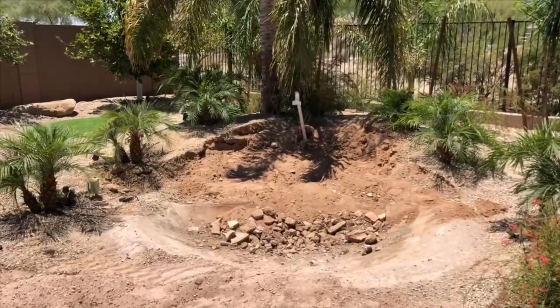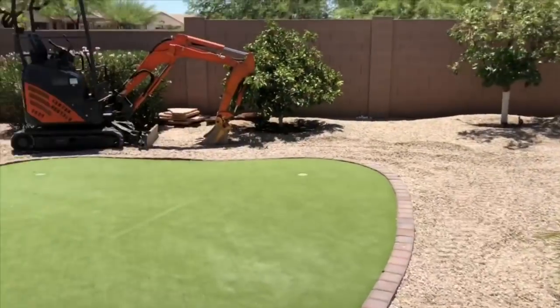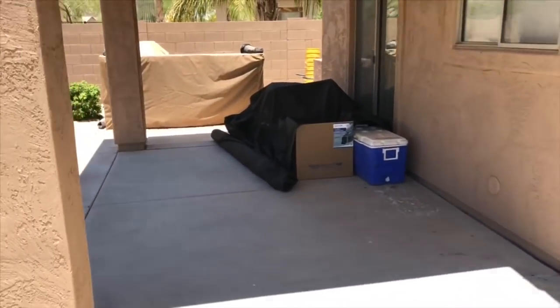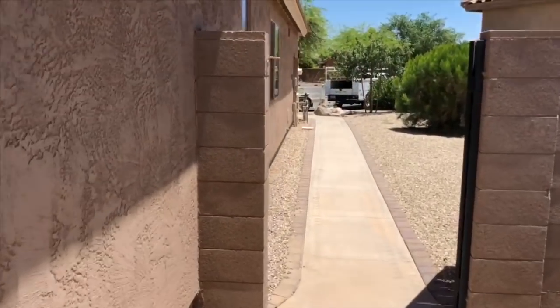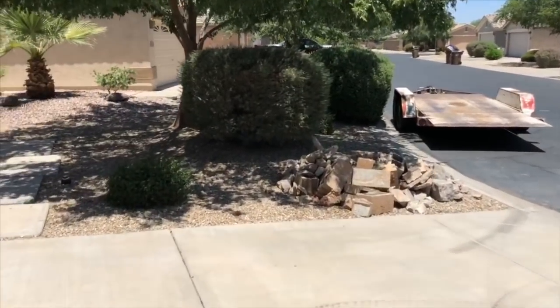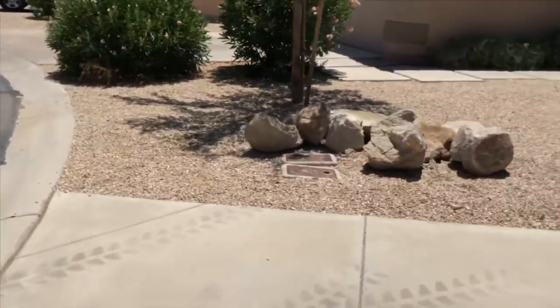That is it for today. All the holes are drilled in the concrete shell, we got our machine staged, everything cleaned up. We got all those boulders on the trailer — this is all the trash from the demo along with those.